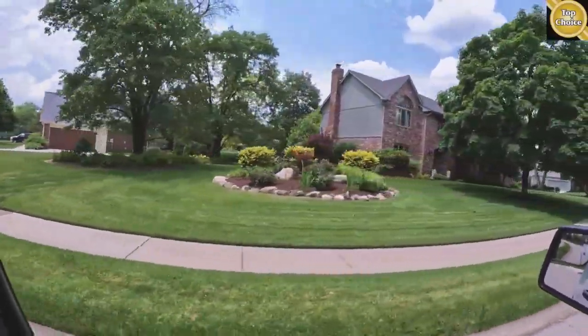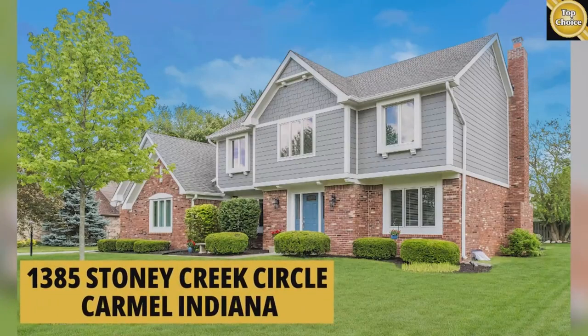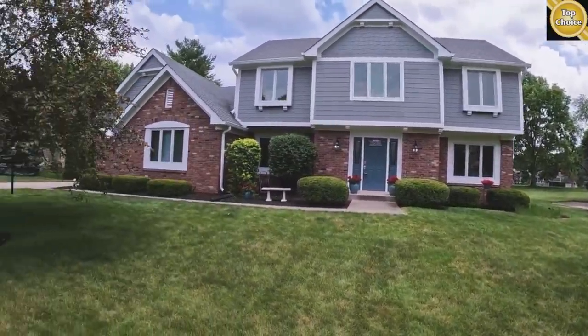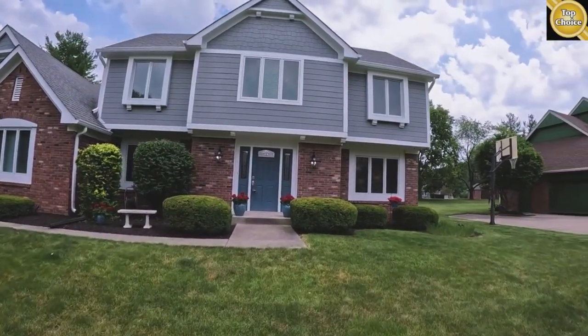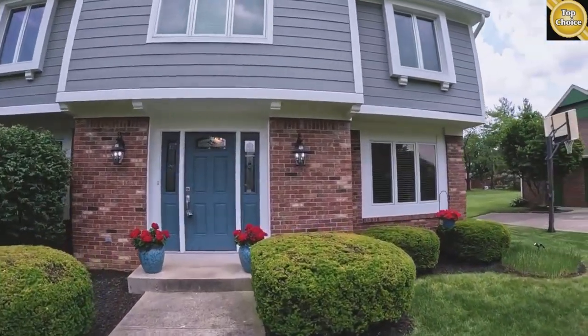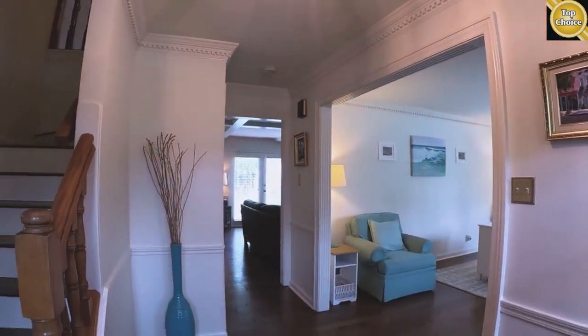I'm in front of 1385 Stoney Creek Circle for you. Nicely landscaped out here, manicured, with a nice paint job. The inside is going to look the same — about as squeaky clean as you could ask for. So you step inside and you've got a small foyer here.